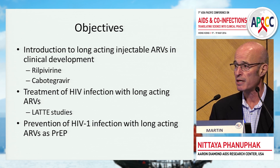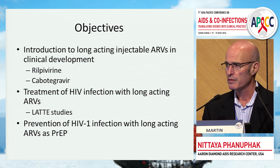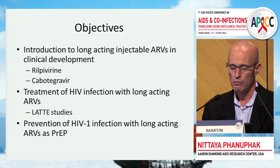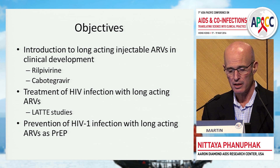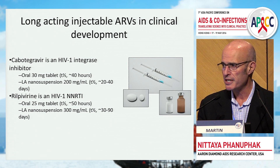Today I'm going to talk about long-acting antiretrovirals. I will not talk about monoclonal antibodies — I will confine discussion to small molecules. I'll introduce the two agents currently available, rilpivirine and cabotegravir. I'll then transition into the treatment development program being led by ViiV; the drugs are produced by both GSK-ViiV and Janssen. And finally, I'll talk about prevention, where I've been spending a lot of my time.